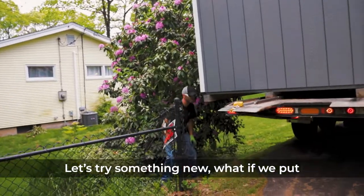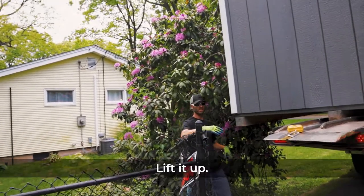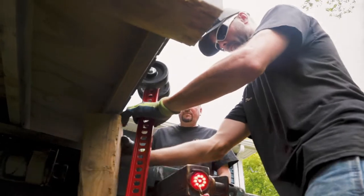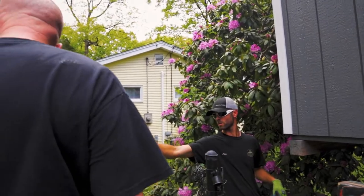Let's try something new. What if we put a 4x4 onto this side? Lift it up. That might give us enough clearance, because this is the highest point. Once we get past this, we'll be okay.